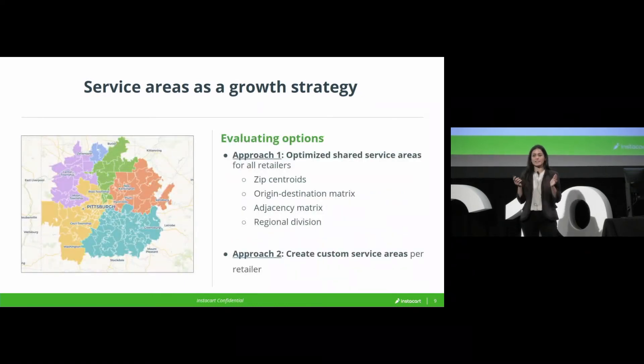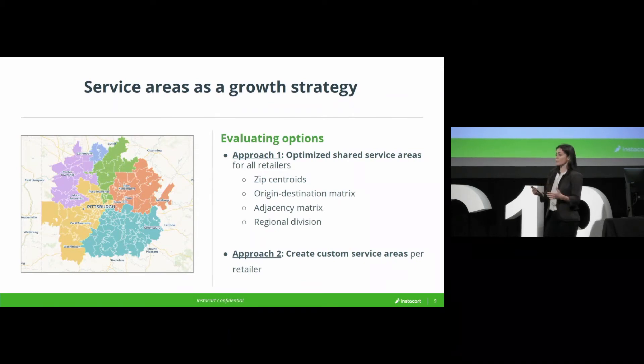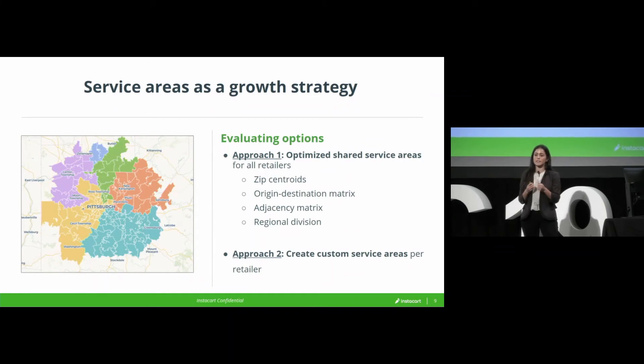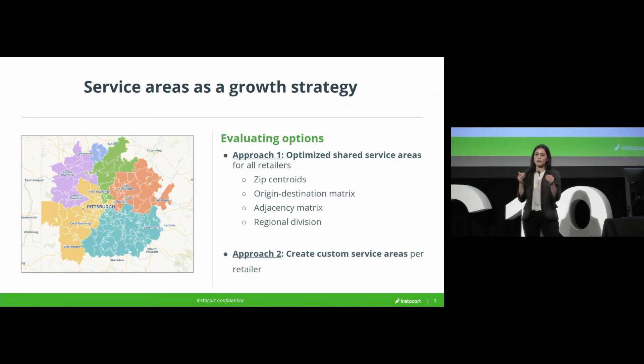The first approach we took tried to stick to the existing set of rules — confined to this idea that we have zones and that retailers in that zone share the service area. We worked with the Carto team to develop a model that would optimize those zones, looking at the zip codes in a given market, looking at the centers of those zips, generating an origin-destination matrix, looking at the adjacency within that matrix, and then iterating through different cuts to see what would be the most efficient way to divide that market and allow all of the retailers to serve the maximum number of people.